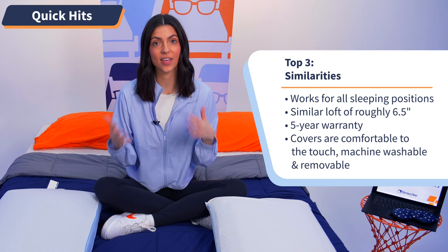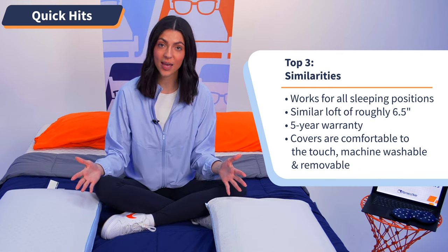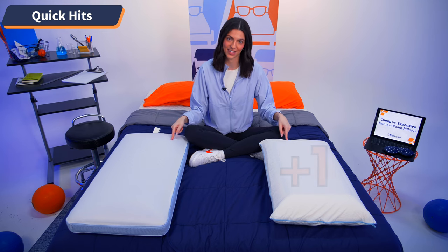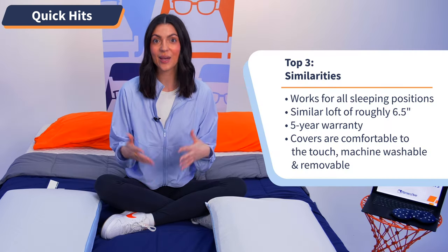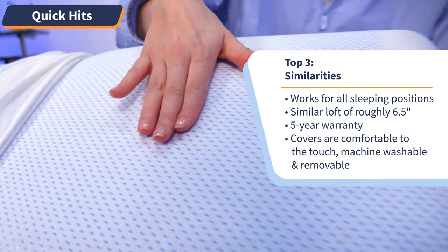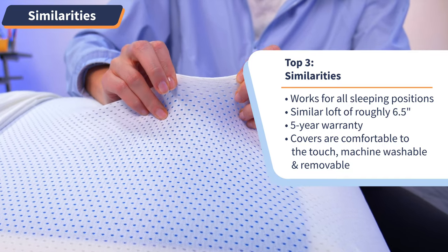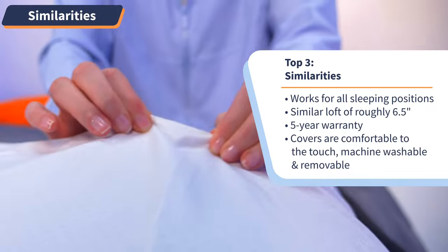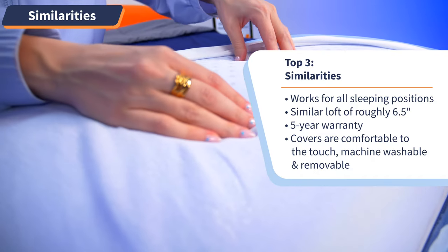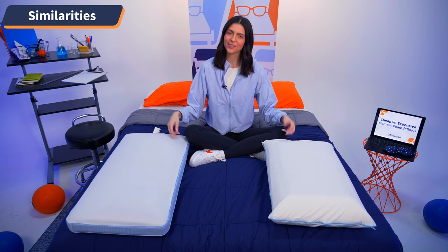Next, both of these pillows come with a five-year warranty, which is great peace of mind that if anything were to happen to them over the course of that time, you'd be backed by the company's respective policies. And lastly, both of these pillows have very comfortable, machine-washable, and removable covers. The only difference is the material. The Tempur-Pedic pillow is cotton — lightweight and soft — while the Target option is nylon, comparable to a piece of athletic wear, and it's stretchy. We'll give both pillows a point since that's objective.